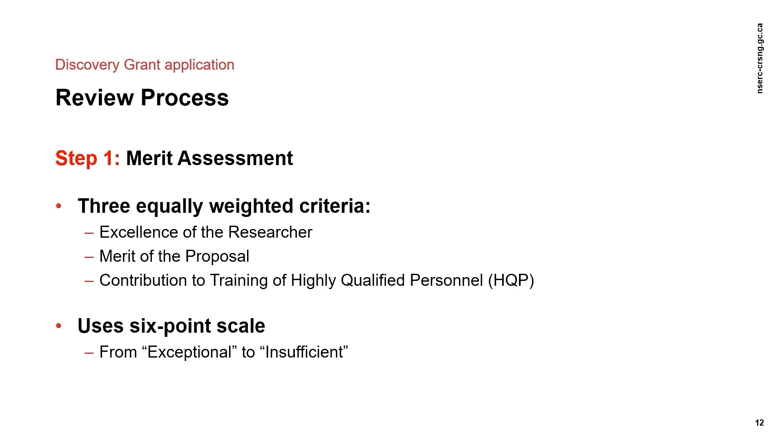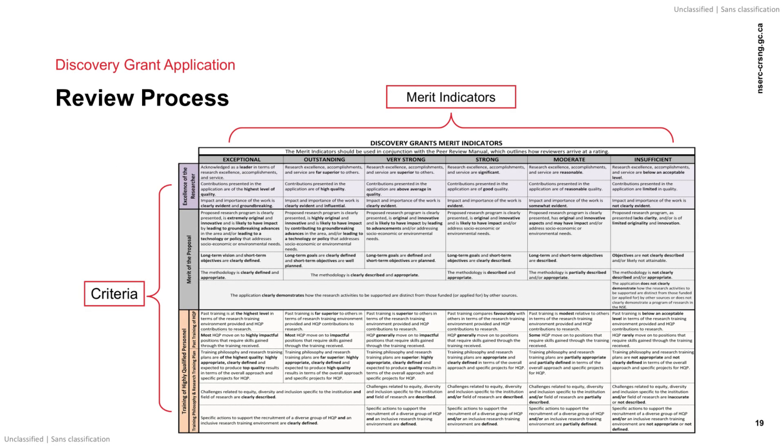Moving on to the review process, assessment of applications is a two-step process that separates the merit assessment of the application from the funding recommendation. The merit assessment step is the first step, completed by evaluation group members. There are three criteria used to evaluate the application: excellence of the researcher, merit of the proposal, and the training of highly qualified personnel, known as HQP. Each criterion is assessed on a six-point scale from exceptional to insufficient. This is the merit indicator grid used in conjunction with the peer review manual by the members when evaluating the application.